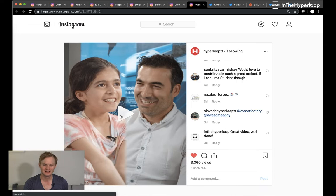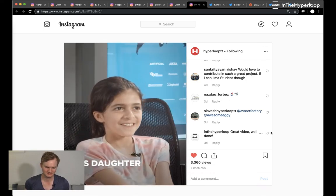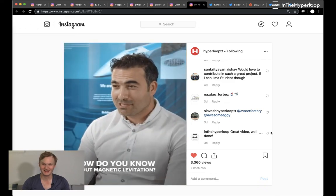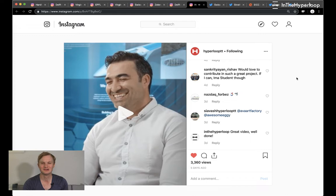Finally, there's a fun video from HyperloopTT — we don't often see this kind of video. It features someone defining hyperloop as a fast train run by magnetic levitation. It's a really funny video. They're working hard on getting the technology put together. We haven't heard any updates from their French full-scale test track, so we're looking forward to learning more about that.